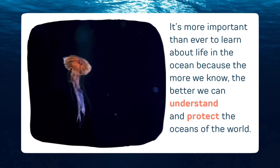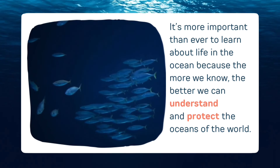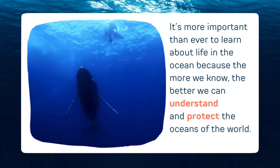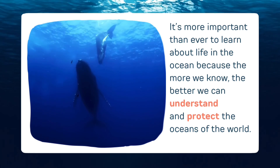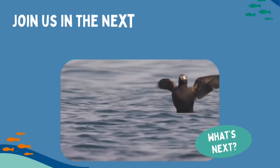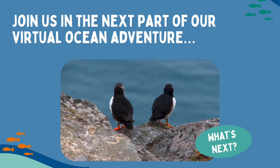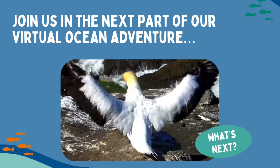It's more important than ever to learn about life in the ocean, because the more we know, the better we can understand and protect the oceans of the world. That's why we're so glad you're joining us on this virtual ocean adventure. Join us in the next part when we'll be discovering the seabirds that rely on the ocean, and why these birds are just as much a part of life in the ocean.